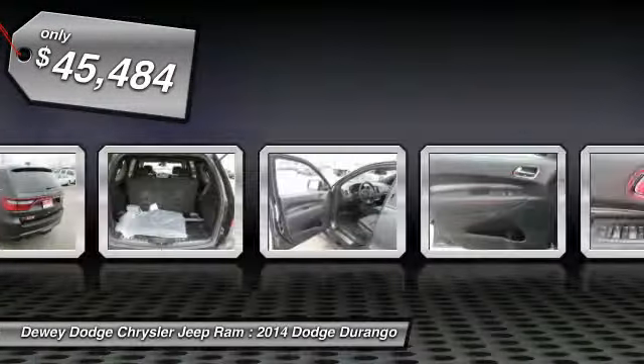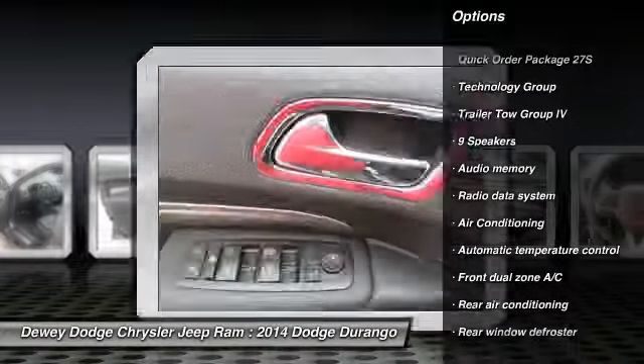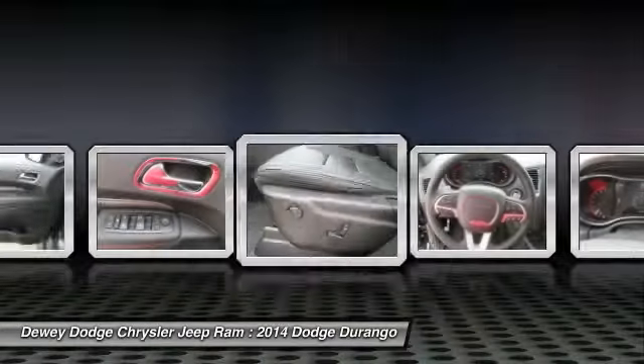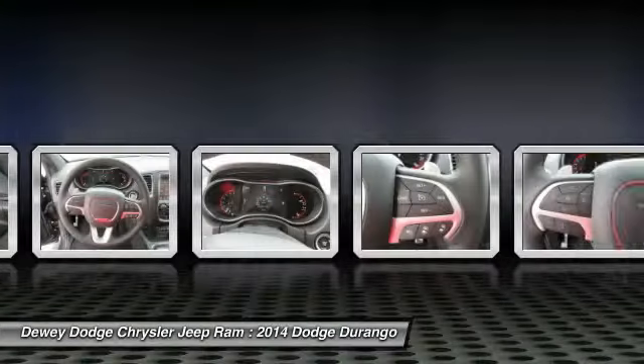Here are some of this vehicle's great options: power passenger seat, traction control, tow hitch, power sunroof, dual airbags, power steering, air conditioning, front four-wheel disc brakes, center armrest, and universal garage door opener.